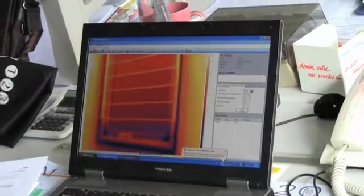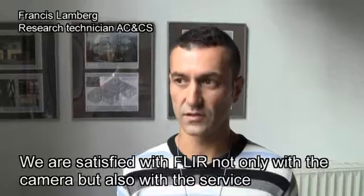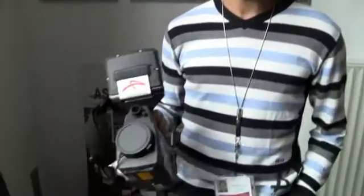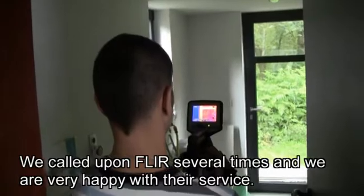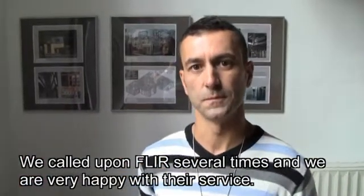From camera quality to after-sales service, Lamberg is very happy with the support he receives from FLIR. We are very satisfied with FLIR. We are very happy with the operation of the camera, and we have to calibrate it or verify it. We have had several times the opportunity to call FLIR resources, and yes, we are very happy with it.